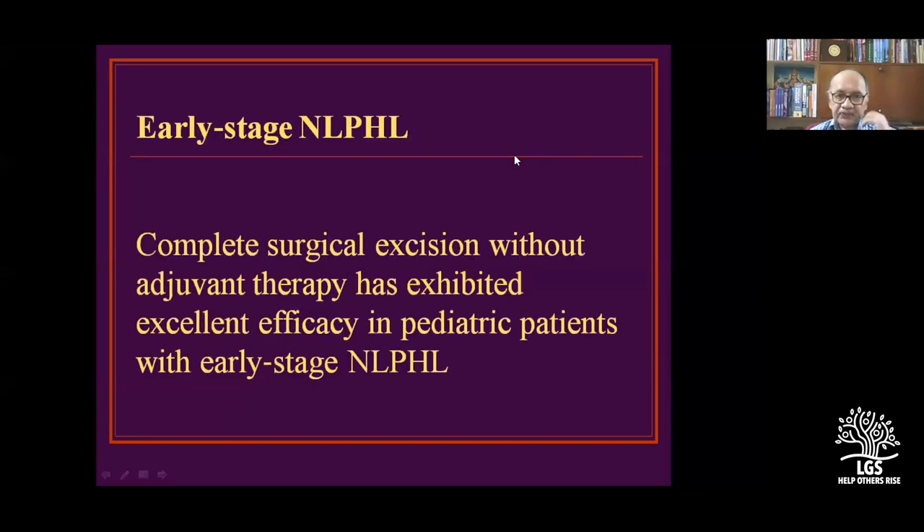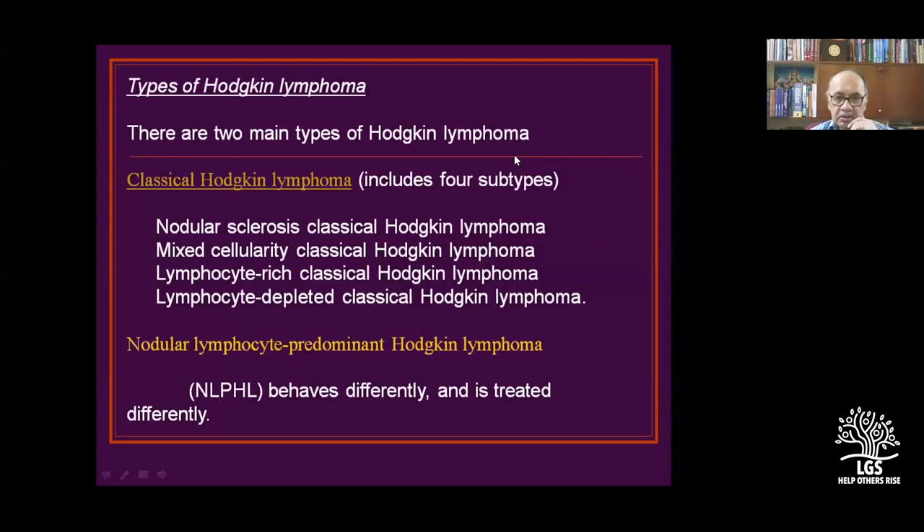The non-classical variety — NL-PHL (nodular lymphocyte-predominant Hodgkin's lymphoma) — is treated with complete surgical excision and adjuvant therapy in the pediatric age group. NL-PHL behaves differently and is treated differently. All four Hodgkin's subtypes are treated depending upon the stage.